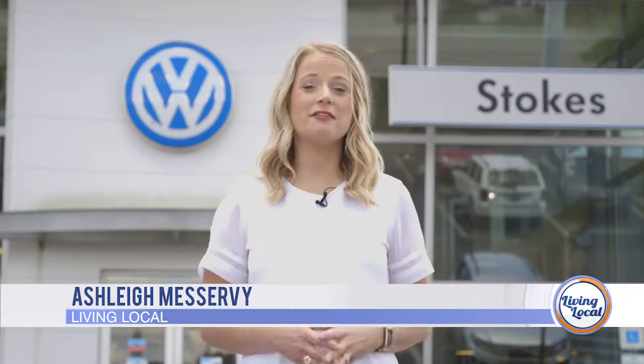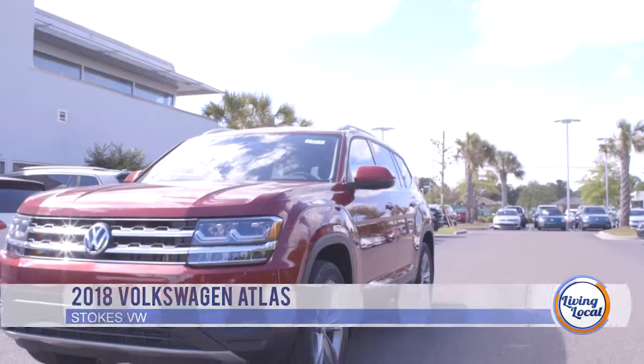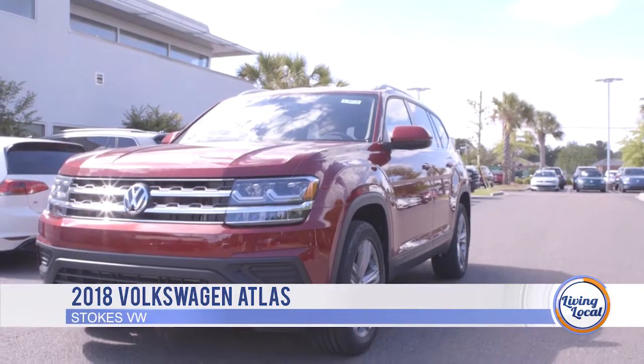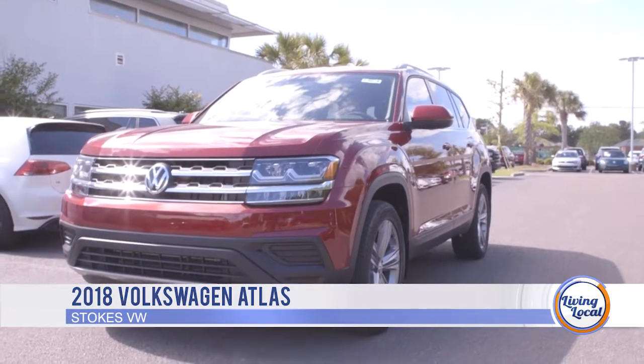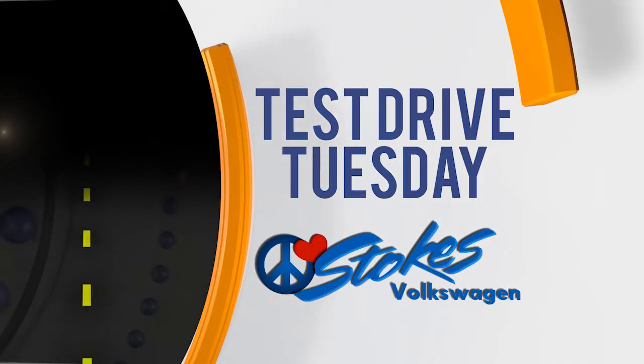Good afternoon and thanks for joining us for Living Local, your lifestyle show for everything Charleston. I'm Ashley Miservi. It's Test Drive Tuesday here at Stokes Volkswagen off of Ashley Phosphate Road. Today it's about affordability, style and versatility. Let's take the Volkswagen Atlas for a spin. Test Drive Tuesday, sponsored by Stokes Volkswagen.